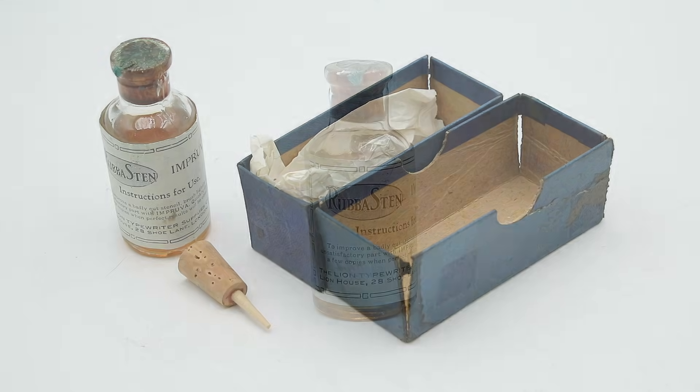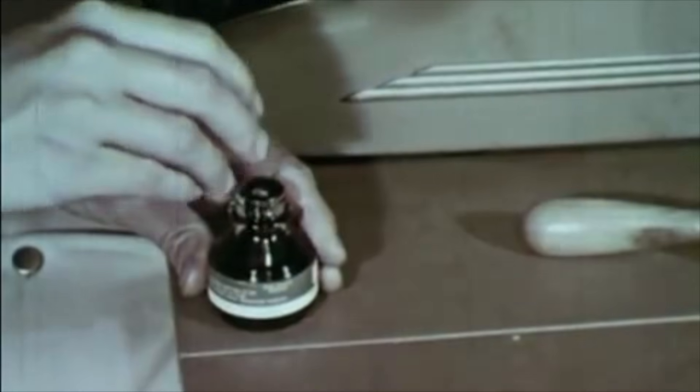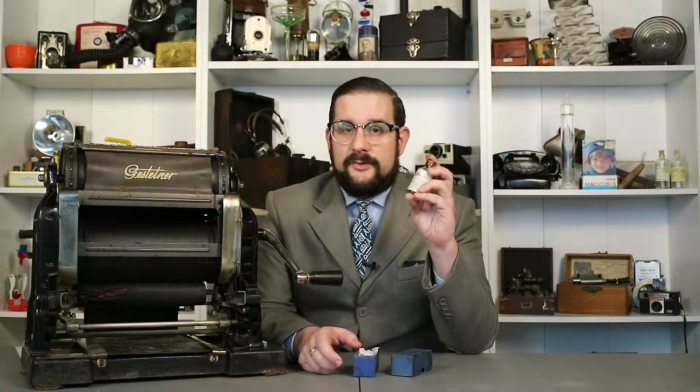And if you happen to make a mistake, you can actually fix that using a special correction fluid, of which I have an example here. This particular brand is called Improva, and this is basically liquid rubber cement, or sometimes collodion — liquid celluloid — that you would paint over the mistake. This would seal off the hole that you'd punched and prevent the ink from seeping through onto the paper. And there were a whole bunch of different brands of this available, including my two favorites: Obliterine and Snowpake.